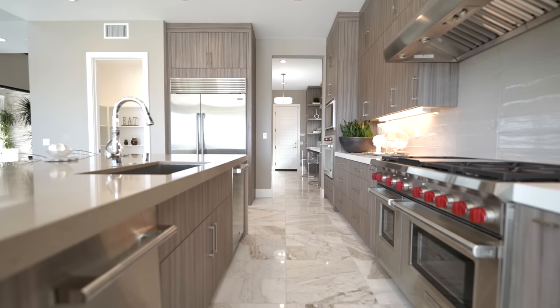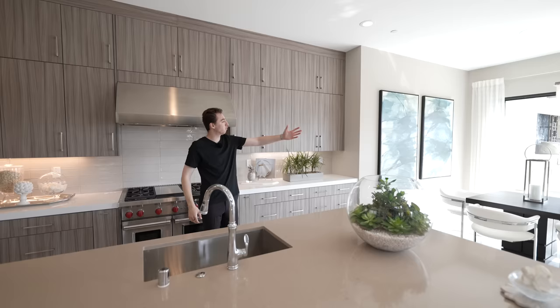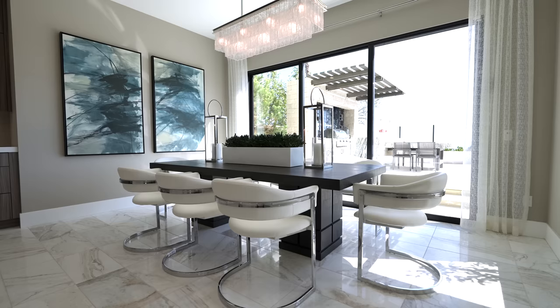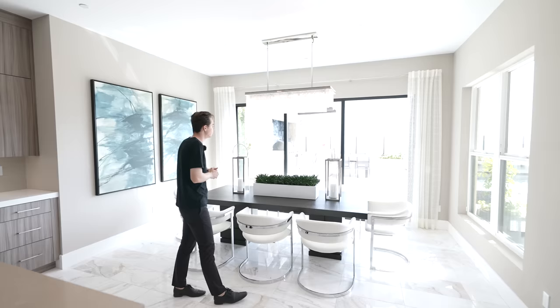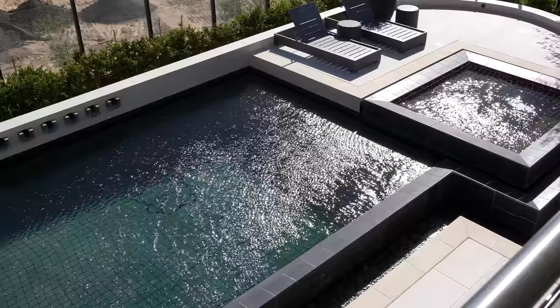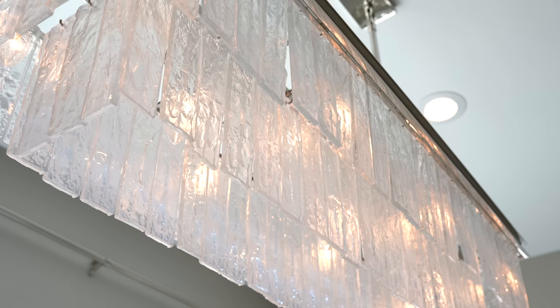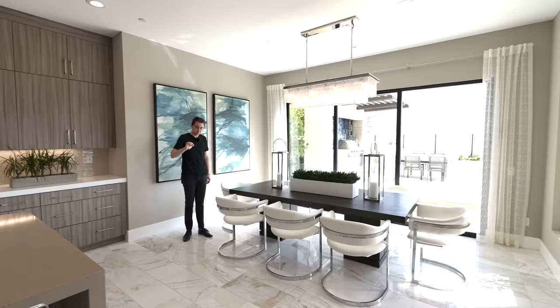The sink area lets you wash dishes while overlooking the beautiful views of Porter Ranch. There's a built-in dishwasher, trash compactor, and more soft-closing cabinetry throughout. The space flows seamlessly into a beautiful dining room that seats up to eight guests, complemented by views of the modern infinity-edge pool, Porter Ranch in the distance, a crystalline light fixture above, and marble floors throughout.